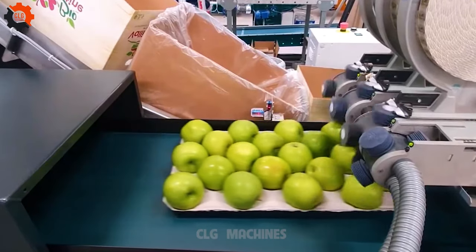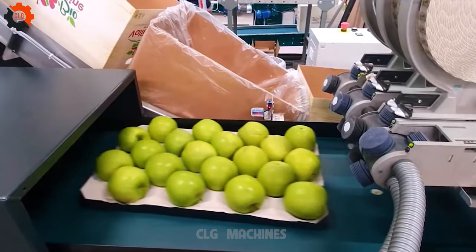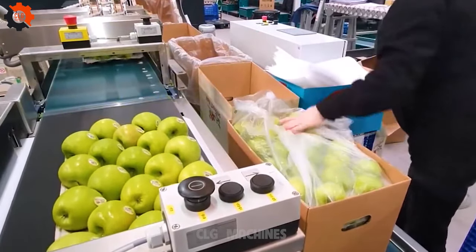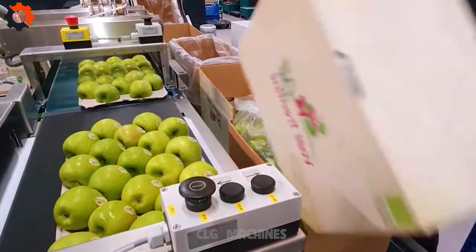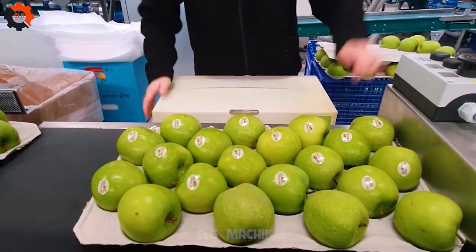By utilizing advanced sensors and robotics, it ensures precise packaging while minimizing waste and human labor. This machine is revolutionizing the agricultural industry by enhancing productivity and ensuring consistent packaging quality for watermelon producers worldwide.